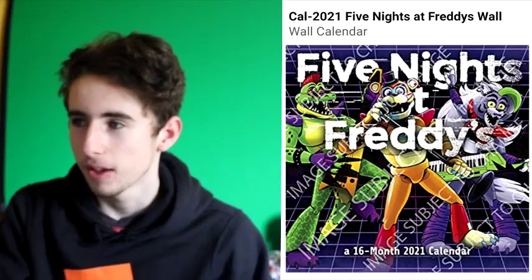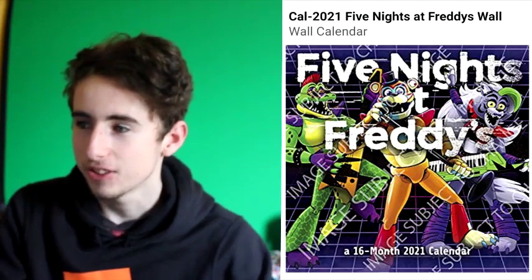Going on from that, today we've actually had another thing completely released out of nowhere that spoils the characters. So not only do we now know the animatronics' names and the name of the entire game, but we also know the characters and how they look. This is official, but I'm not sure if it's still online.